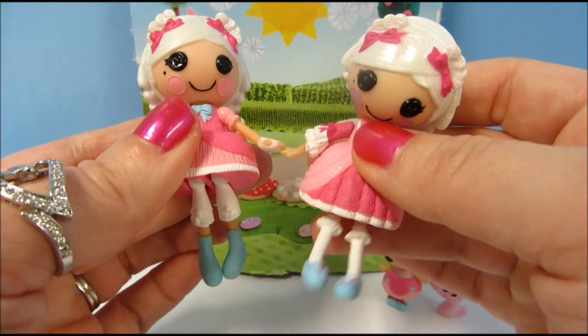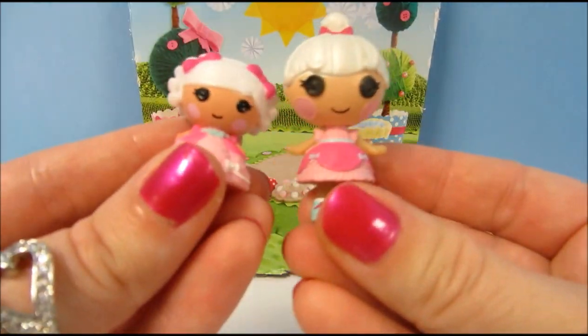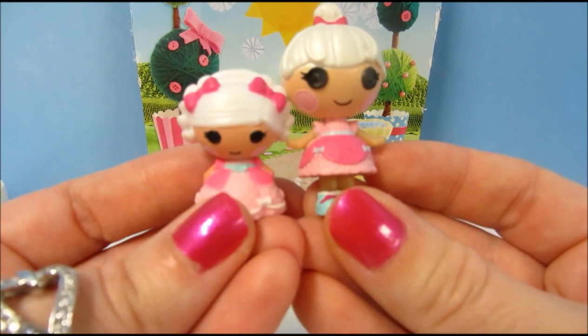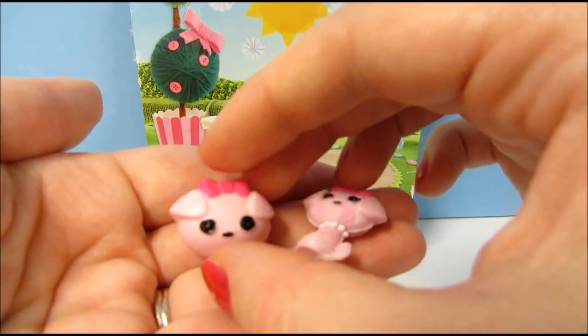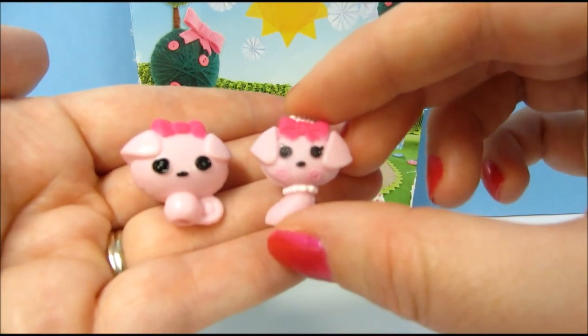This one has the little knee-high socks, while this one has the little knickers. And here is little Mimi La Sweet compared to the Lalaloopsy Tinies version of her big sister Suzette. This is the Lalaloopsy Tinies version of Suzette's poodle, and this is the mini Lalaloopsy version of the poodle.